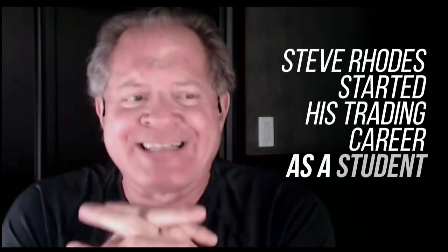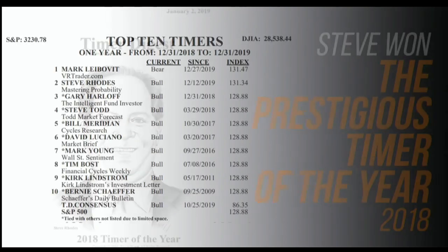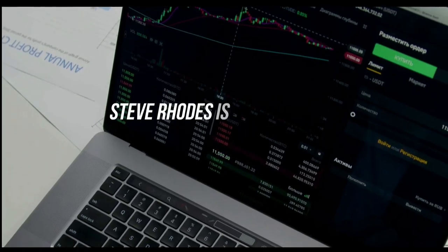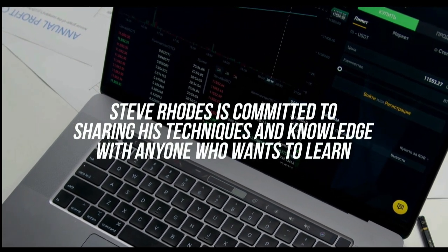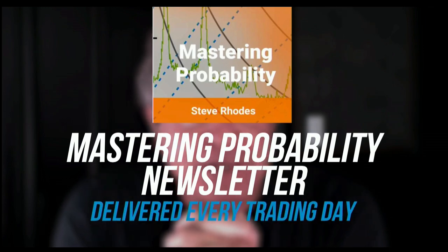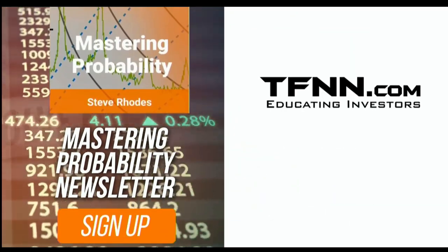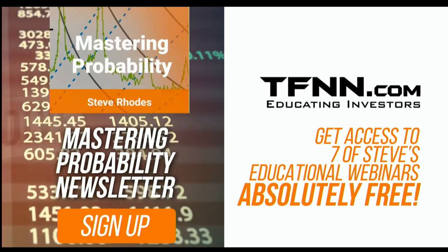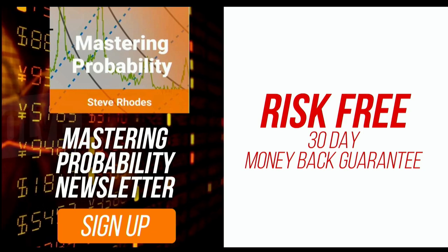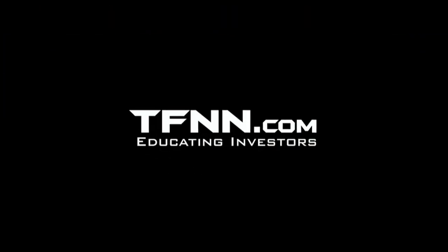Steve Rhodes started his trading career as a student almost 20 years ago, and the student has now become the master. Steve won the prestigious Timer of the Year Award in 2018 and barely missed it again in 2019, finishing at number two. Steve Rhodes is committed to sharing his techniques and knowledge with anyone who wants to learn, and he shares his vast trading knowledge every day in his Mastering Probability newsletter. Sign up for Steve's market newsletter, Mastering Probability, and receive access to seven of Steve's educational webinars absolutely free. All TFNN newsletters come with a 30-day money-back guarantee. Visit TFNN.com and try Mastering Probability 30 days risk-free today.